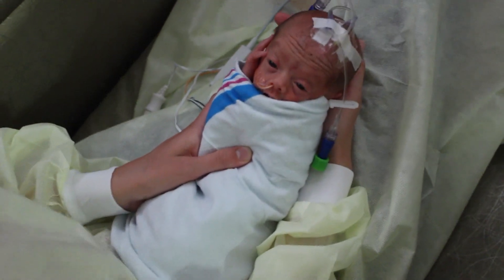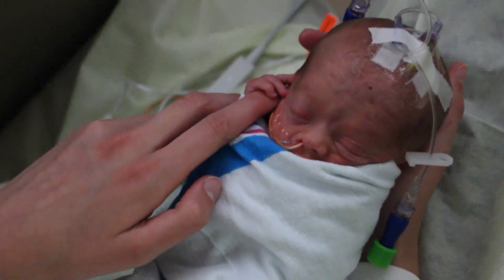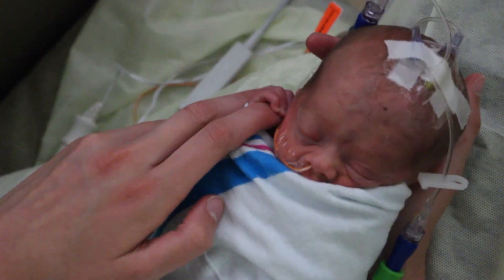Multimodal Neurologic Enhancement should only be provided by a board-certified and NICU-trained music therapist. It requires an official physician's order and thereafter daily approval by the attending nurse.